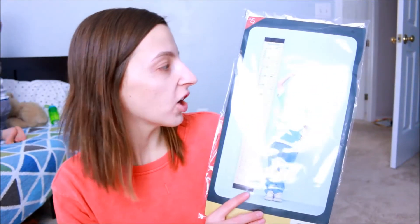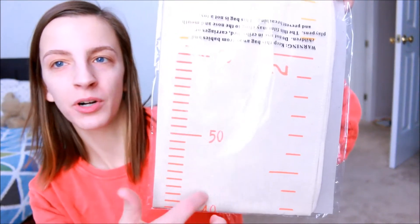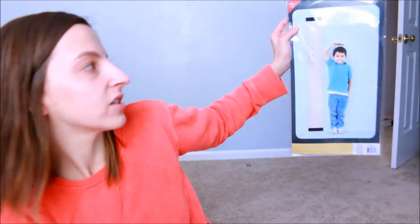The next thing that I got was this burlap growth chart. It's just a burlap growth chart and I thought this would look super cute hanging up on his wall by his door or something, just to give his room a little color. This was five dollars.